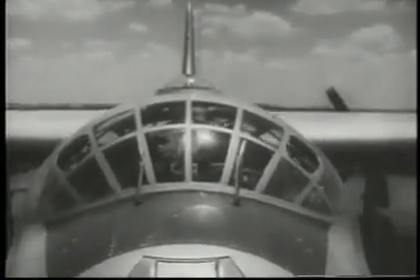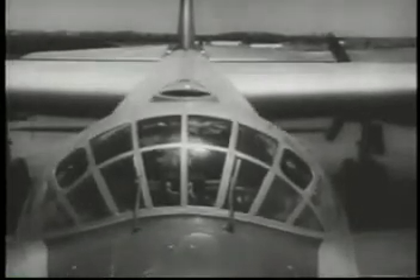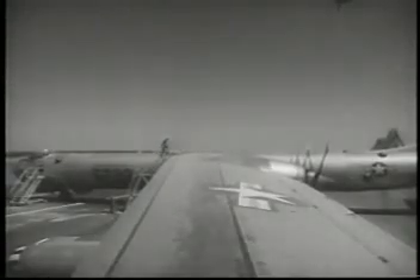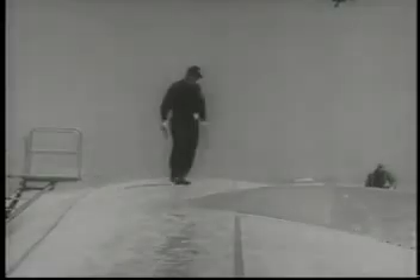The B-36 has been stripped down in Operation Featherweight. Everything non-essential has been removed — over five tons of weight, including the kitchen sink. Two of them, in fact. The B-36 is now able to cruise above 50,000 feet at greater range and speed, and is virtually immune from attack.